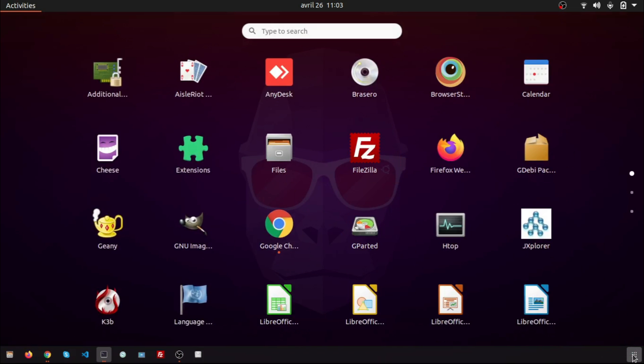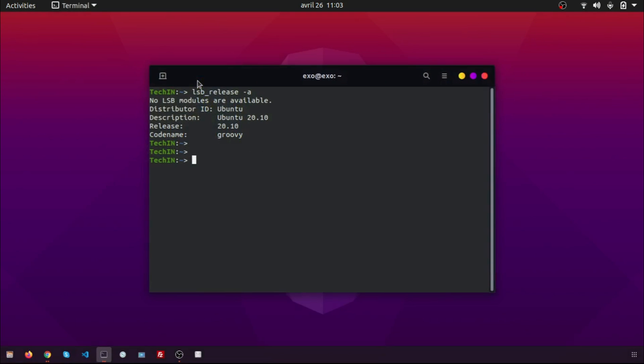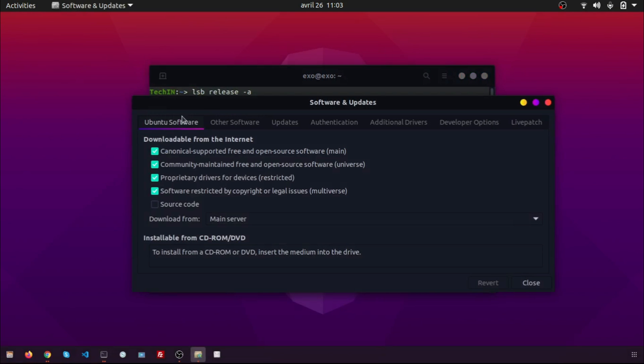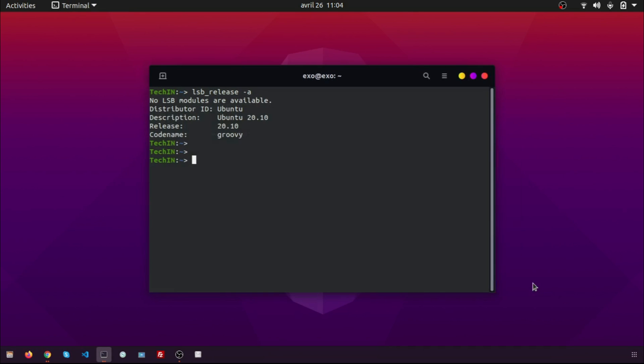Open Software and Updates. Go to the Updates tab, select 'Notify me of a new Ubuntu version', and change it to 'For any new version'. This will tell the package manager to look for the Ubuntu 21.04 release details.